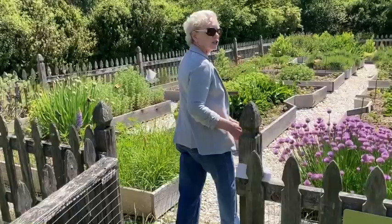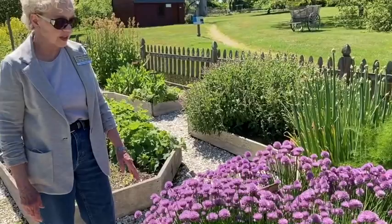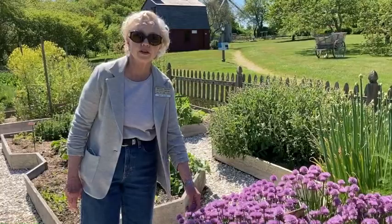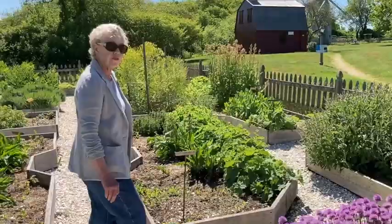We'll start with chives. These are your common garden chives, and often people don't see them in bloom, but they make a nice cut flower too, and they can be used to color vinegar a sort of pinky color.